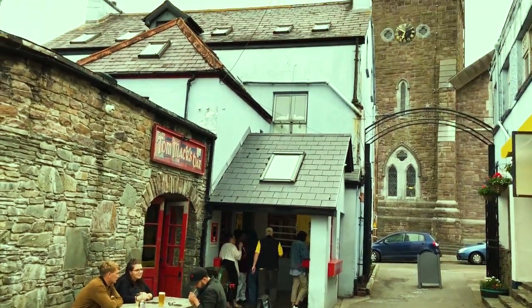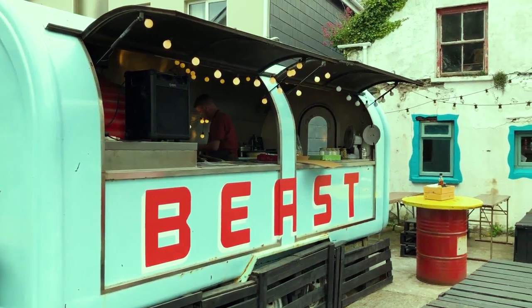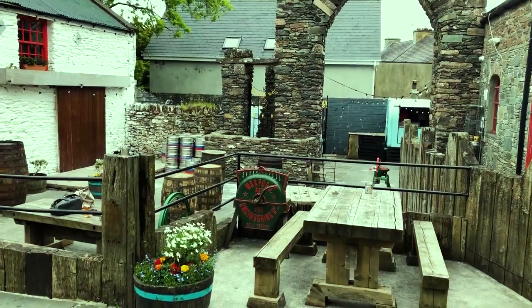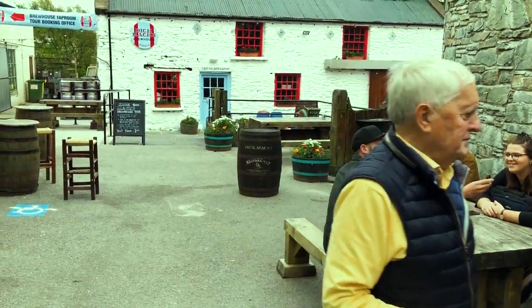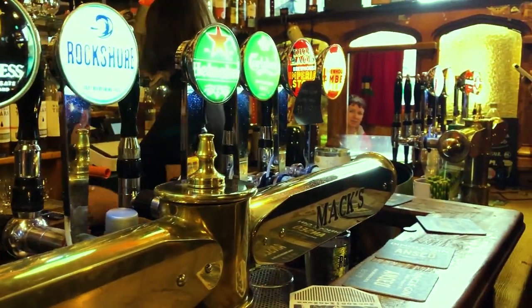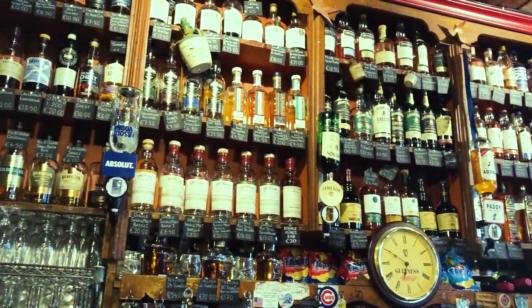The outer buildings and food van called the Beast add to the charm. The attached brewery also offers tours during the day. The atmosphere is infectious and the live music in most pubs will have you drinking more and tapping along.